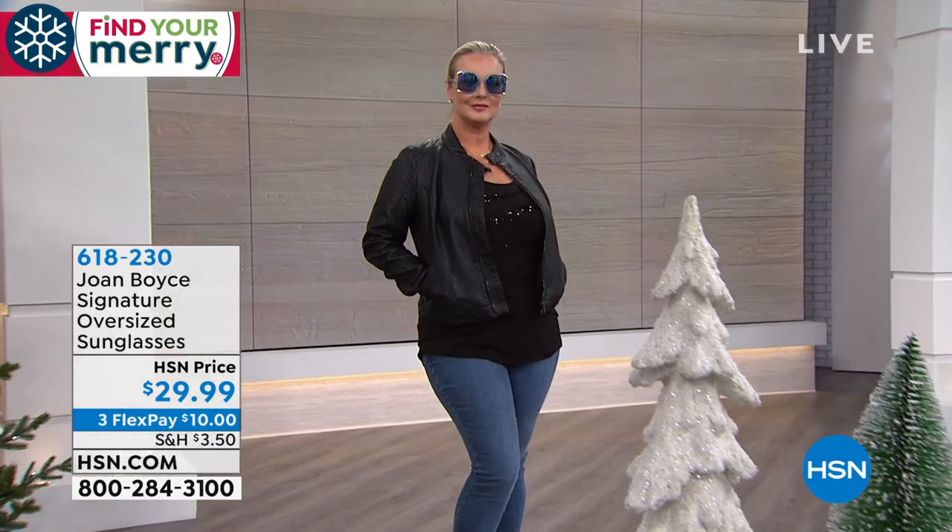They speak for themselves. We have some gorgeous colors for you. These are the classics, these are the originals. What are they now? $29.95 for a pair of glasses and case.